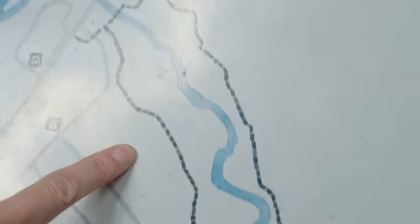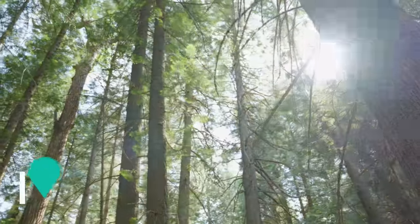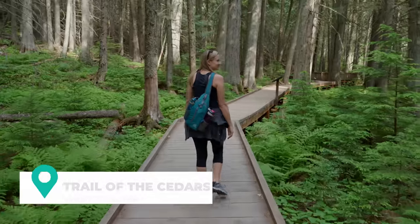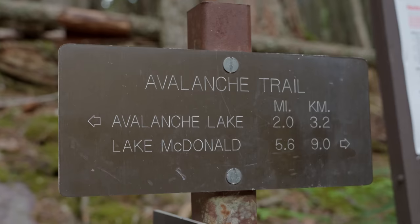We're going to be doing a double feature, because this is one trail that leads to another trail. This is Trail of the Cedars, which takes you through a forest with water running through it. Some of the sections have elevated boardwalks, so it's very easy and very approachable. And then we're heading to Avalanche Lake, which is one of my favorite hikes here in Glacier.